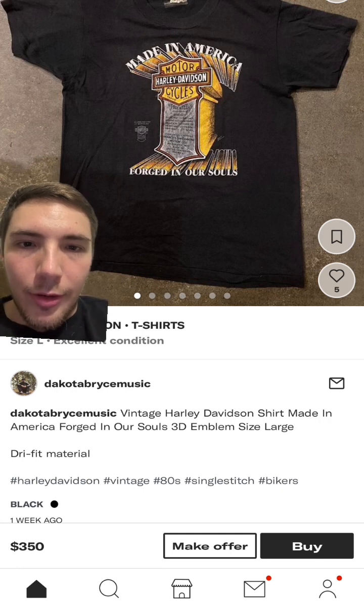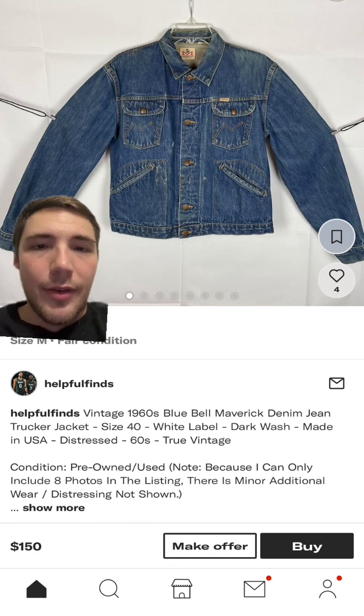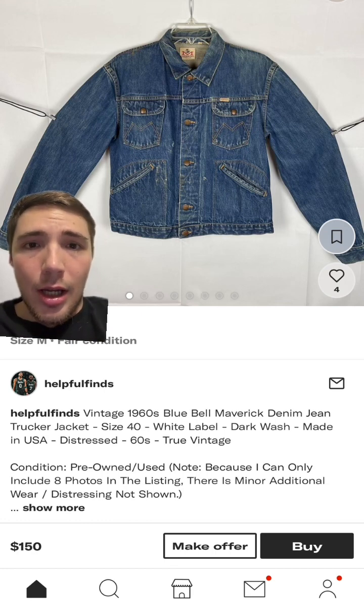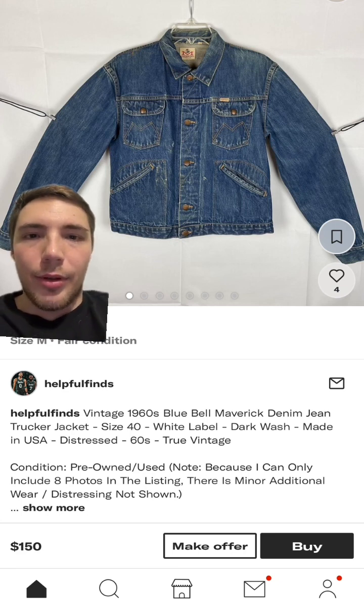Next up is the 60s Bluebell Maverick jean jacket. I've never seen one of these before; I don't know much about this brand actually — I've never really heard of it. I might have seen it in a book or heard about it online once, but that's probably it. I think this jacket looks really nice, kind of a good change up from everything you normally see.